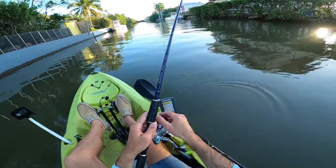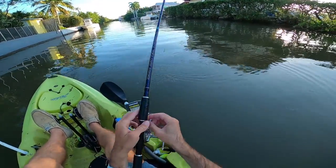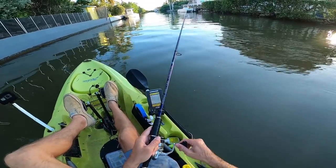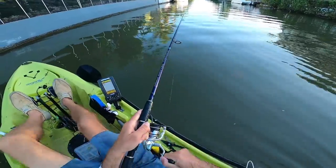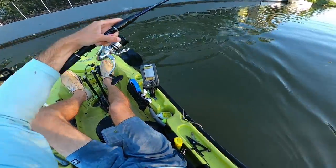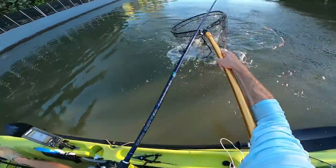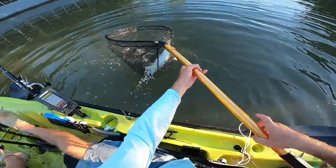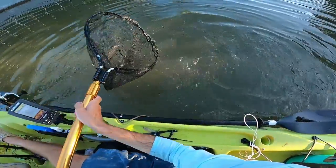With all these tarpon here, this should not take long at all! One had it — he dropped it, another one picked it up! Almost jumped in the kayak — see if we can get him to jump in the net. Got him! Hook is out and he is free to go.